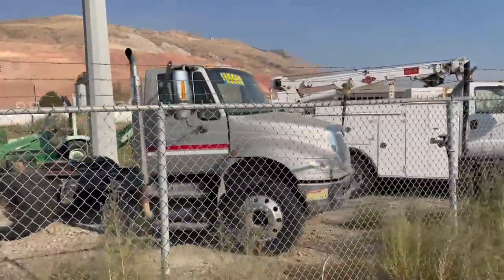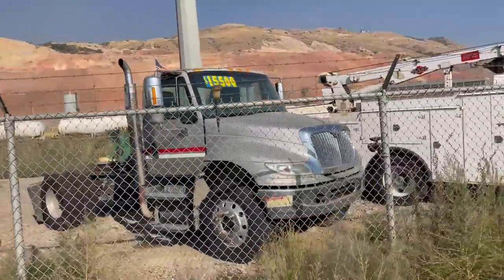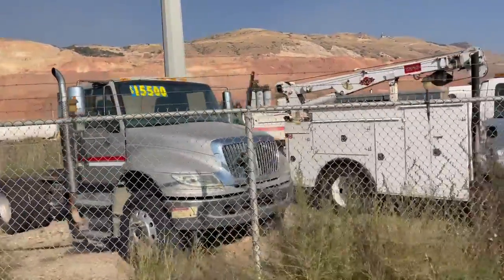Real nice little international yard boy — two axle, runs great. Perfect to move stuff around.